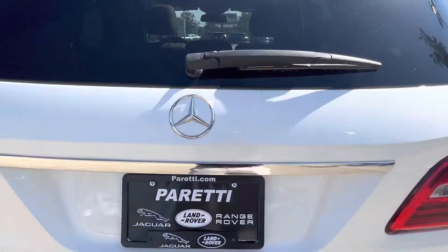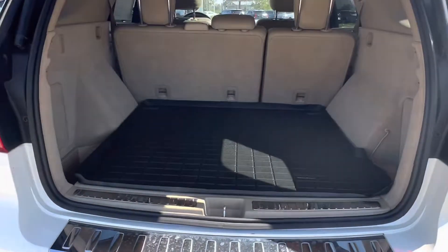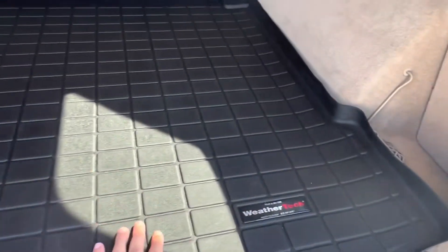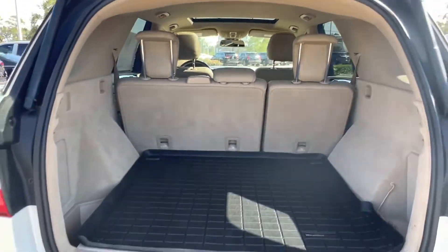Last but not least we have the trunk of the vehicle. Popping it open we see that we have a power lift gate, as well as another WeatherTech custom fitted cargo mat. Back here we have plenty of space for whatever you like.